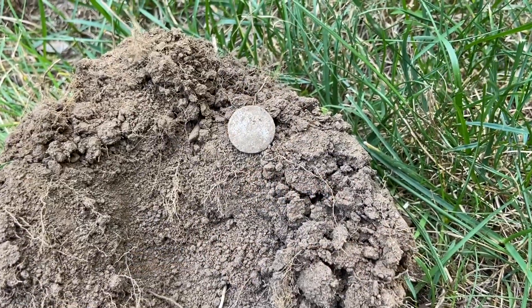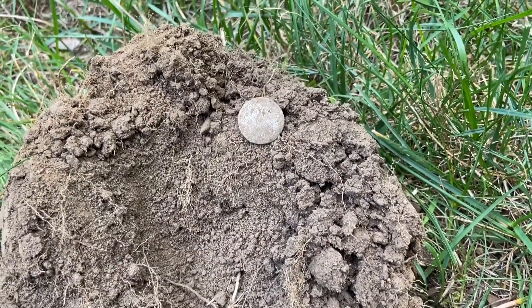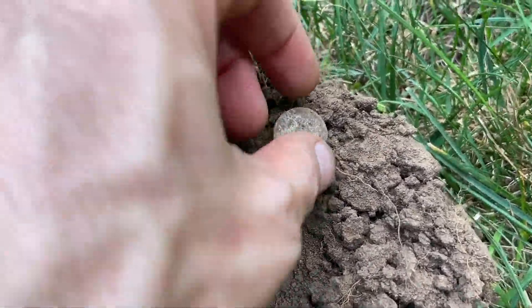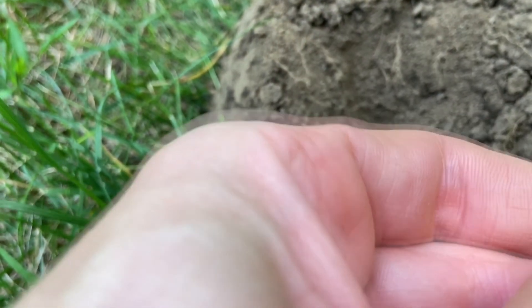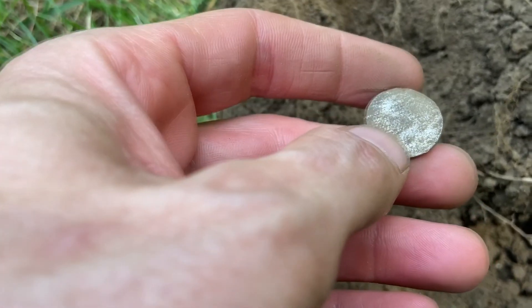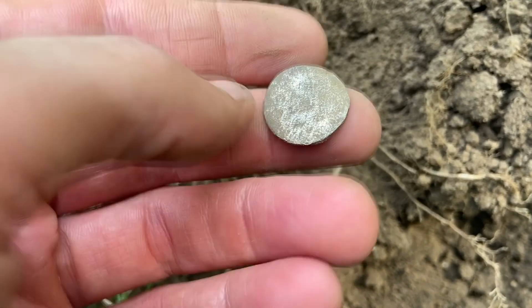Let's take a quick recap of the original video. I almost didn't dig this one. It was ringing up 97, choppy, but for something this size at 97, that's got to be silver, right? I mean, it looks so worn. I'm going to have to clean this up, but let me show you the screen and what it looks like when I swing it over again.